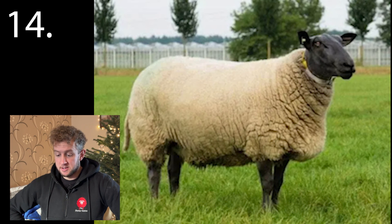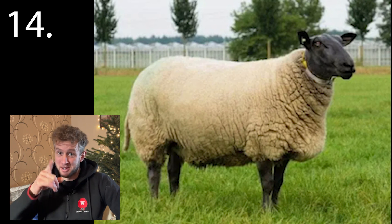Number fourteen. Don't worry about the spelling of this one — even I had to Google the spelling, but I did know the sheep. I do know the breed.